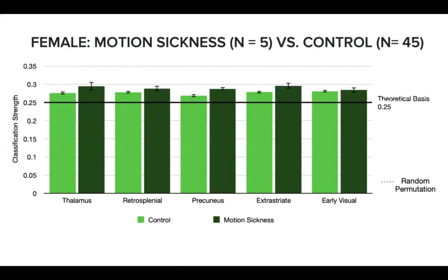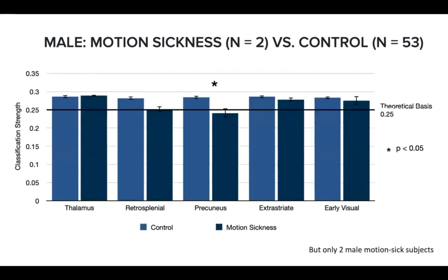As an exploratory analysis, we compared the head direction classification strength during the exploration phase of females who dropped out with motion sickness and females who completed the entire experiment. Females tend to have more motion sickness than men, and it is possible that some signals involved in motion sickness would overlap with head direction. No difference in classification strength was found between the two female groups in any brain region in the exploration phase, though the sample size of the motion sickness group is very small, making conclusions difficult. There is an indication that classification strength in precuneus was lower for females with motion sickness, but this result is also inconclusive due to the small sample size. Only two male participants dropped out due to motion sickness.